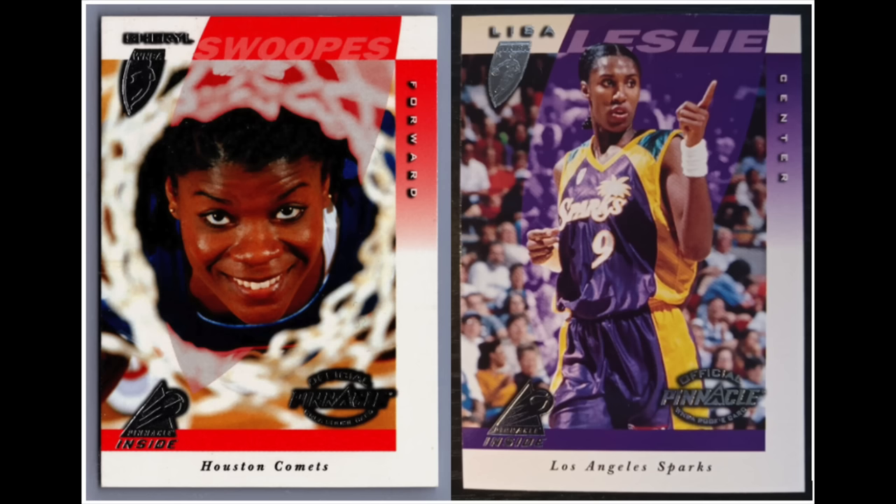In 1997, Pinnacle put out a set sort of ahead of its time: the first-ever set featuring all-female players — 1997 Pinnacle Inside WNBA. While cards of female athletes aren't a massive part of the hobby today, we have seen very high sales on players like Serena Williams, Alex Morgan, and recently Caitlin Clark. Before this set, cards of female athletes basically did not exist at all, so in that sense it is a significant transition set.